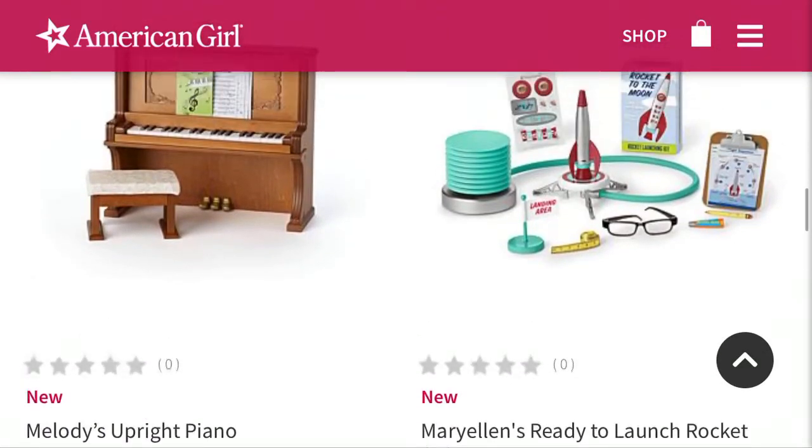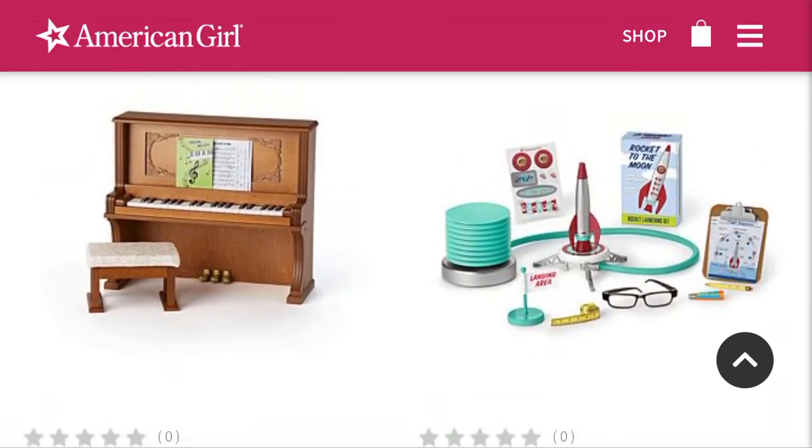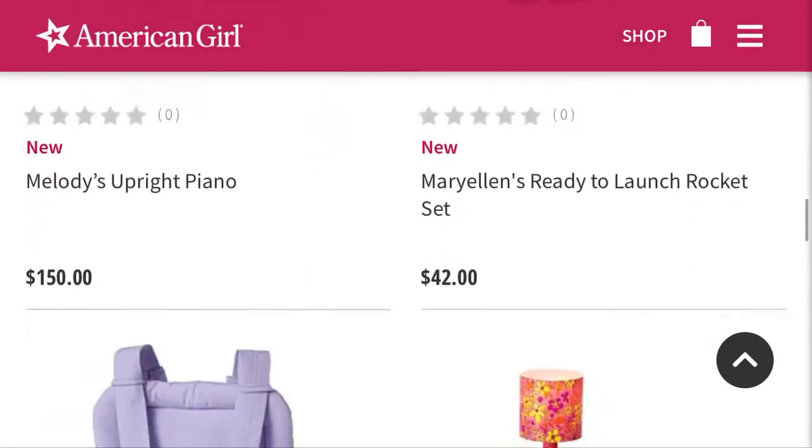And then we have Mary Ellen's ready-to-launch rocket set. It's the thing where you step on it and then the rocket launches. I don't know if it actually works, but it's a really cute set. I don't know what I'd personally do with it, but I do think it's an adorable set.